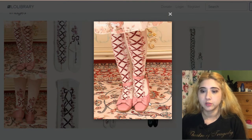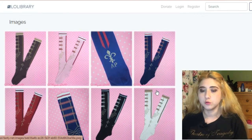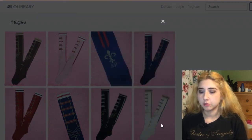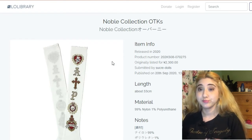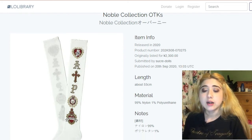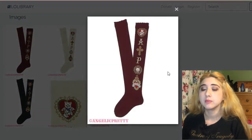These are the Angelic Pretty Loyalty OTKs — these would be really cool with a military-style coord. They look cutesy rather than serious, of course. These ones are also by AP — the Noble Collection OTKs. I like them a lot in wine; I'd probably get more wear from wine or maybe white, but I prefer darker colors for socks unless I'm going for an all-white coord.